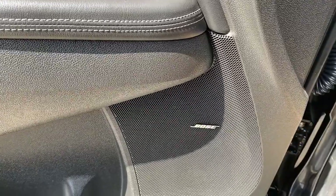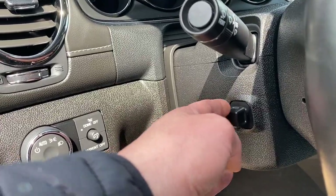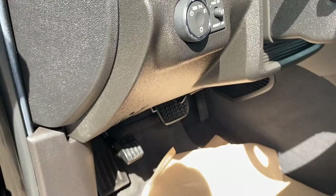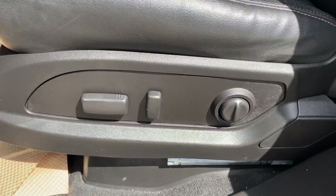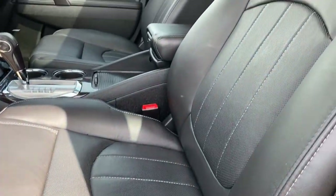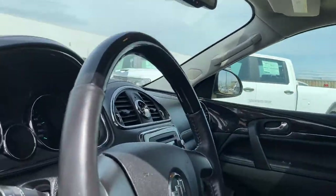You'll notice this Enclave comes with a premium Bose sound system. To the left of the steering wheel is the power tilt and telescopic steering wheel button, the lighting controls and dials, carpeted floor mats on the floor, a power adjustable driver's seat with lumbar support, black leather interior, and a power sunroof overhead.